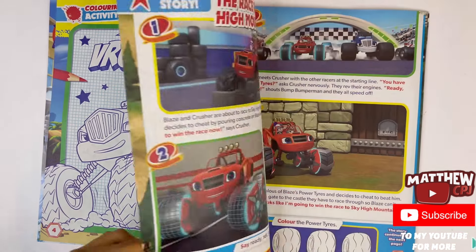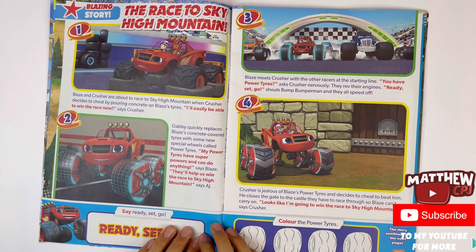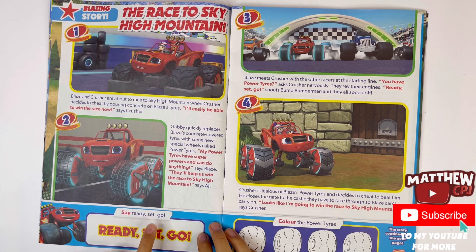You have to write your name. The Race to Sky High Mountain — this is a story. Say ready, set, go!